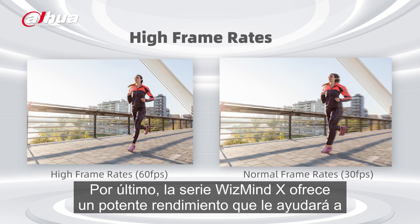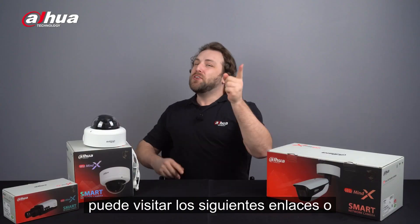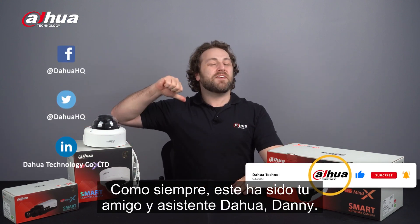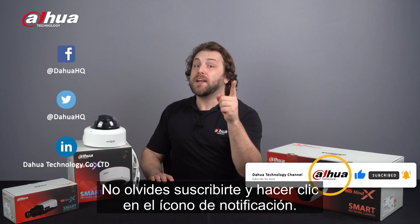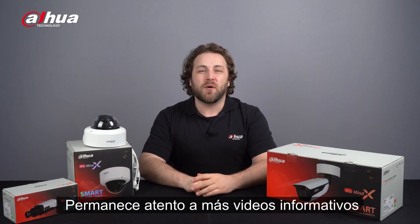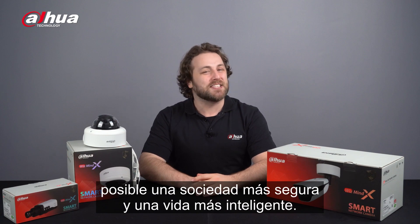Finally, the WizMind X Series offers powerful performance that will help you capture and encode videos at high frame rates. For more information about our products, you can visit the links below or contact your local Dahua retailer. This has been your friendly Dahua assistant, Danny. Don't forget to subscribe and click the bell notification icon. Stay tuned for more informative videos right here at Dahua Technology, enabling a safer society and smarter living.